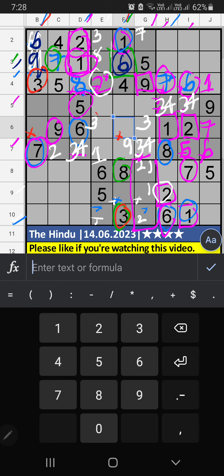5th grid, we have 3, so 3 can't come in this cell — 3 can't come here, then 4 is here. 3rd row, we have 5 and 9, so 5 and 9 can't come in this cell; they will come in the other 2 cells. 8th row, we have 5, so 5 can't come in this cell — 5 can't come here, then 9 is here.